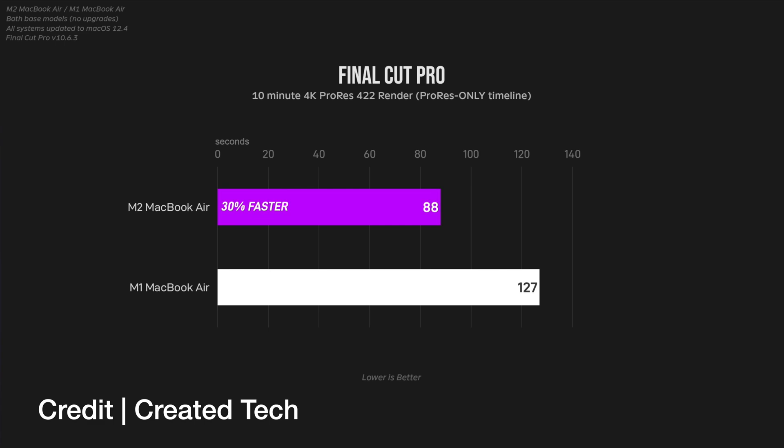I just shoot footage from my iPhone 12, import it, and as you can see from my final videos the output will really only include a graphic or some b-roll downloaded from YouTube. The thing that takes up the most time is exporting.